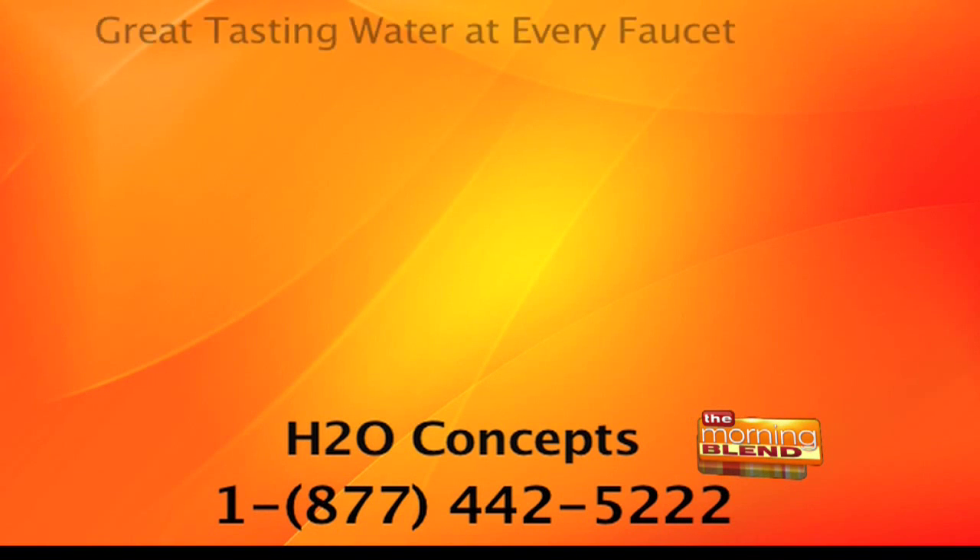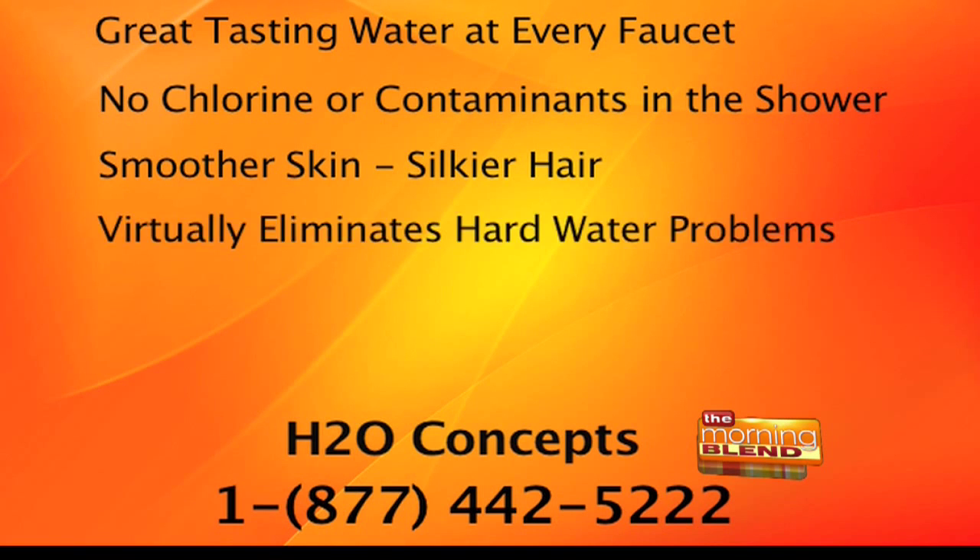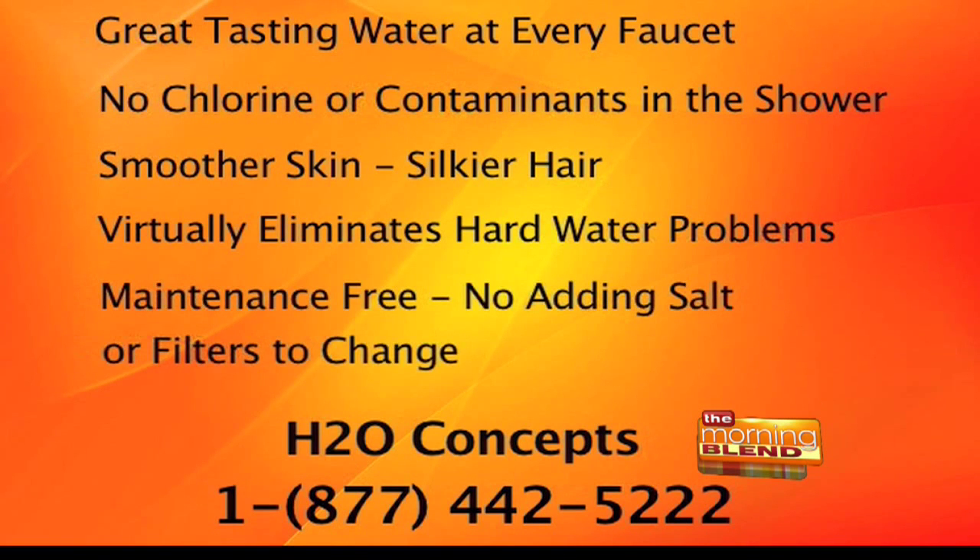Dirk, thank you so much for coming on and sharing this with us. If you would like the advanced home water system available, along with great-tasting water from every faucet, no chlorine or contaminants in the shower, and the elimination of hard water problems, call H2O Concepts at 1-877-442-5222 or visit h2oconcepts.com.